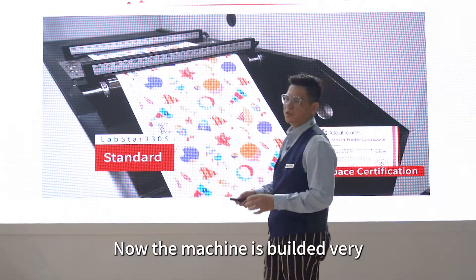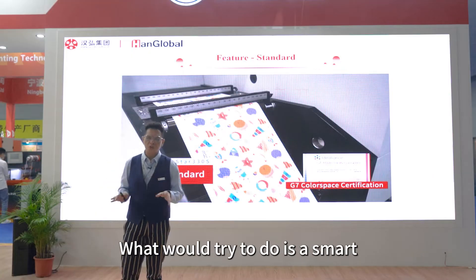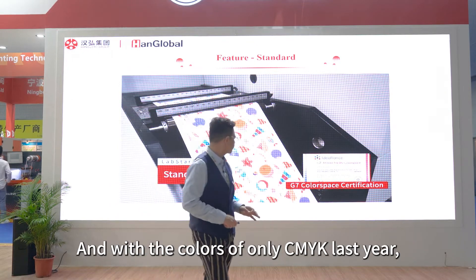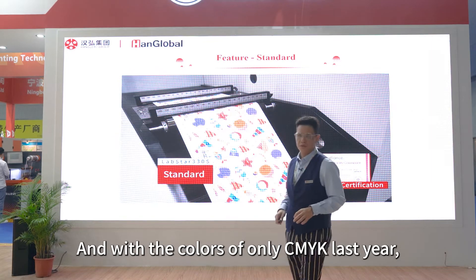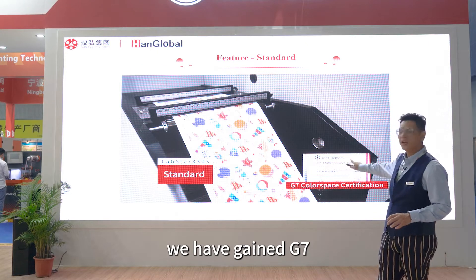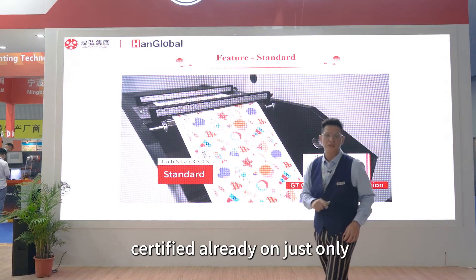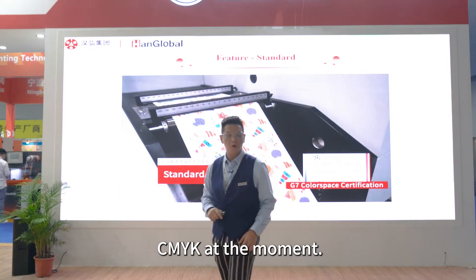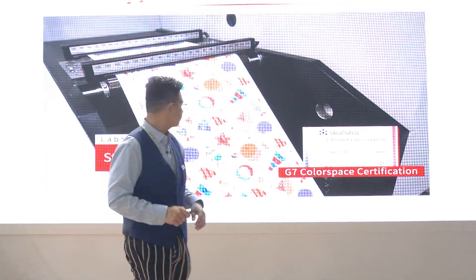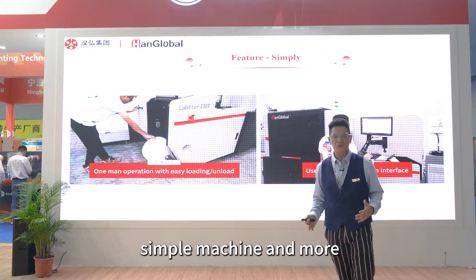The machine is well-built, very easy to use, and fun to use. What we try to do is build a smart machine which everyone can use. With CMYK colors only, last year we gained a G7 certification. With CMYK at the moment, we can achieve up to 70% of the color gamut. We also want to build it to be a safer machine and more user-friendly.